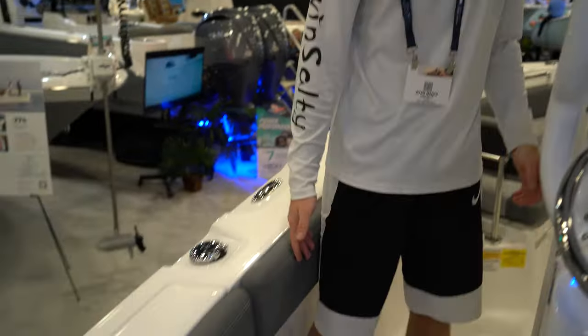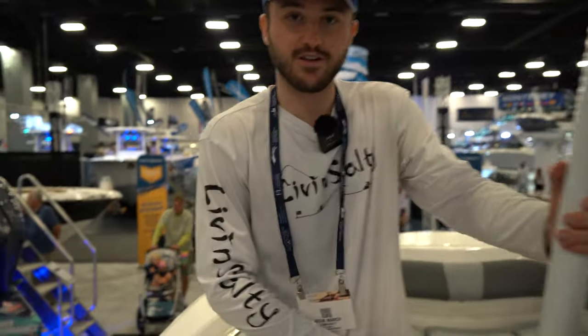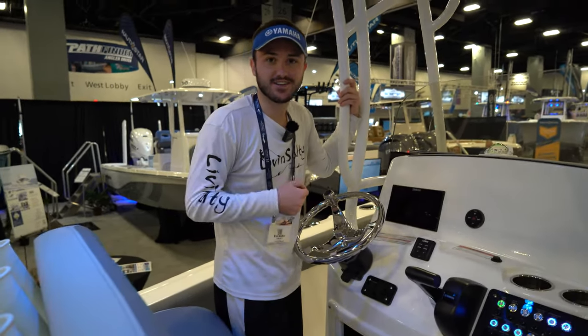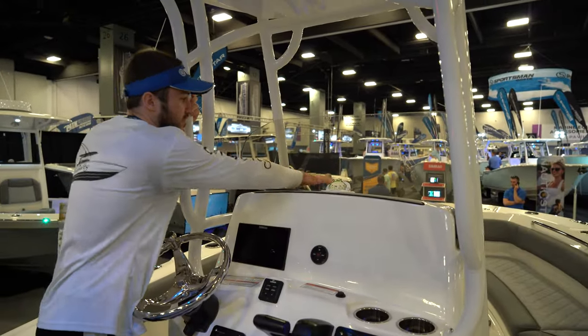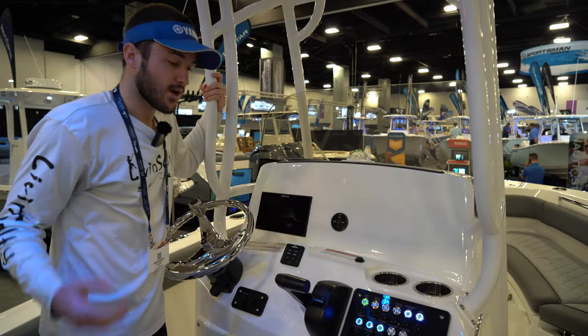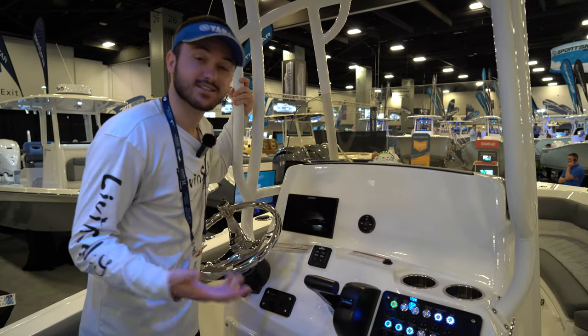The excellent upholstery quality on this Nautic Star continues down the side gunnels all the way to the stern. On the port side of the boat, we have our cabin door, which already comes equipped with a head — always nice to have on a beginner entry boat, especially if you're taking the family out on the water. Now at the helm station of our 222 Nautic Star center console, we have a nicely equipped dash with all our switches including bilge and livewells, plus a half acrylic windshield. This boat has a draft of 20 inches — a little more than the 21 Mako, but still really good to be under two feet.